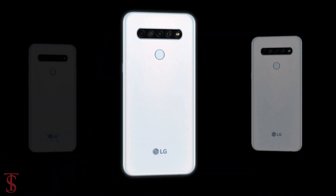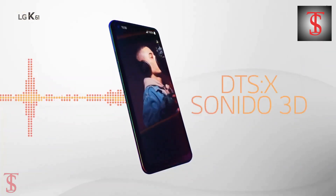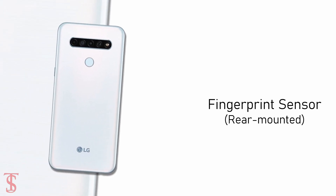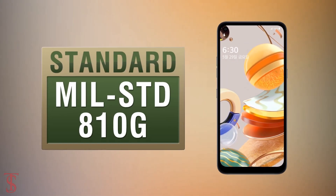The device comes equipped with a 4000mAh battery and supports DTS-X 3D surround sound. Additionally, the smartphone also features a rear-mounted fingerprint sensor for authentication, and it is also military standard MIL-STD-810G compliant.